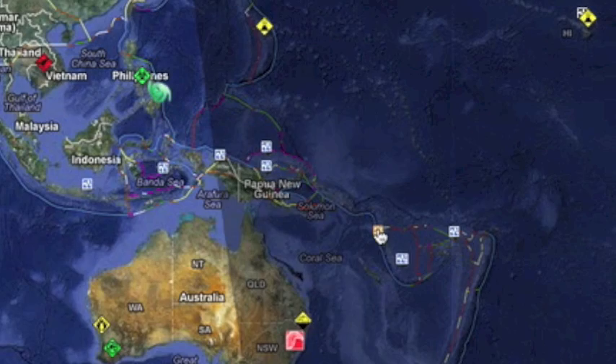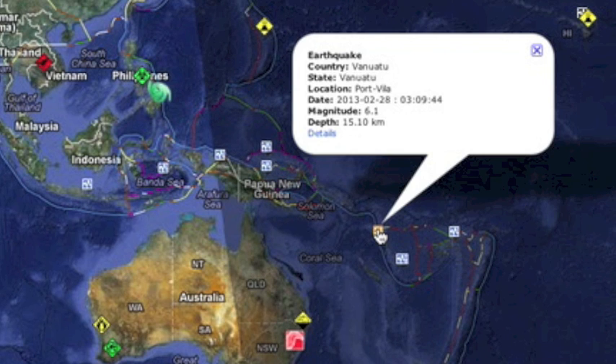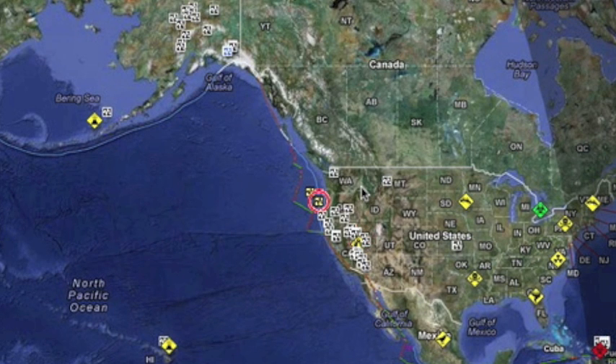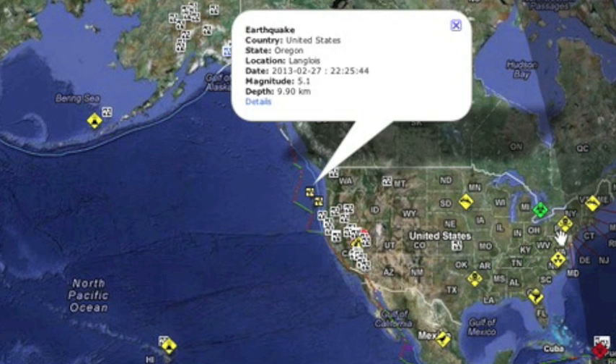The quake watch sees an uptick we can actually count: a six-pointer in Vanuatu. The second quake of this watch that would count under any uptick scale except the six-magnitude one I have chosen took the form of a rare five-pointer off the coast of Oregon.